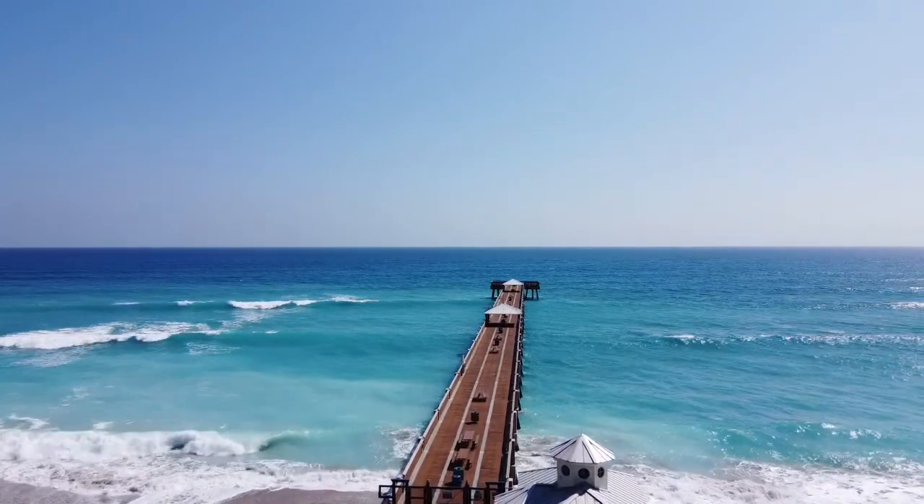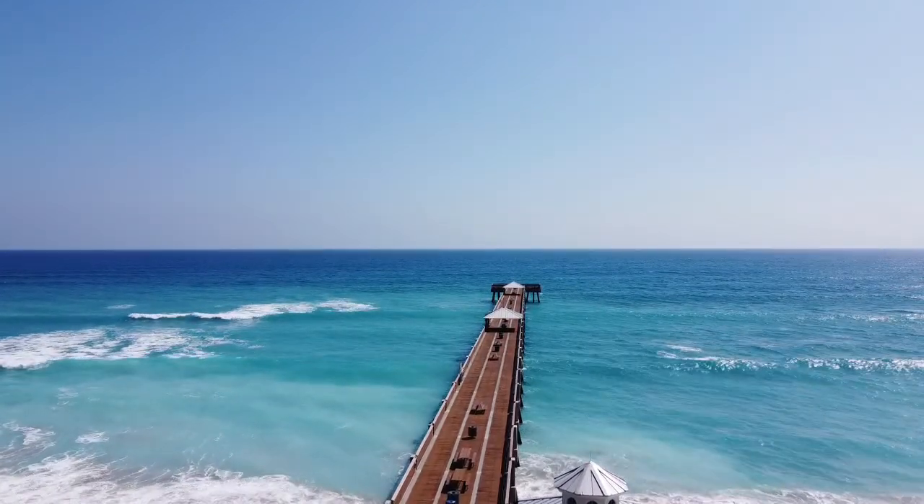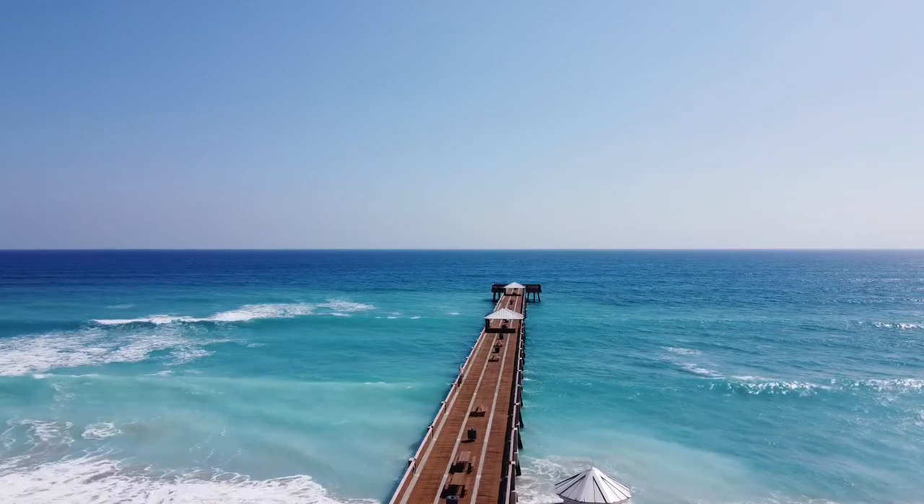The Juno Beach Fishing Pier has great fishing. I caught many a fish off this pier.